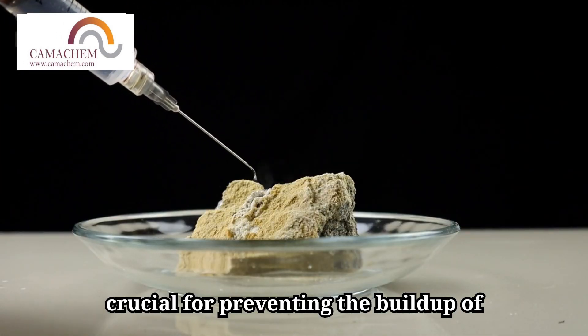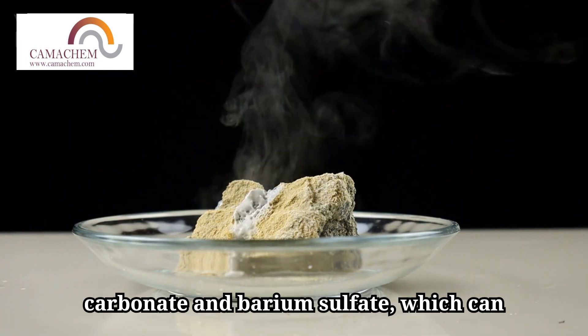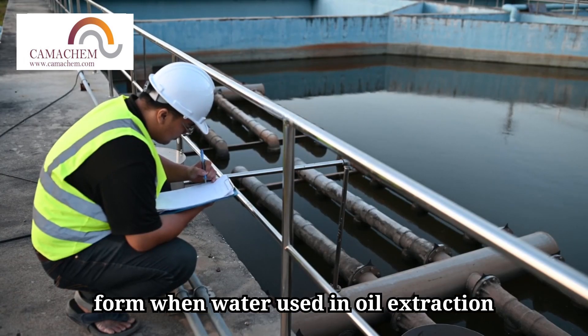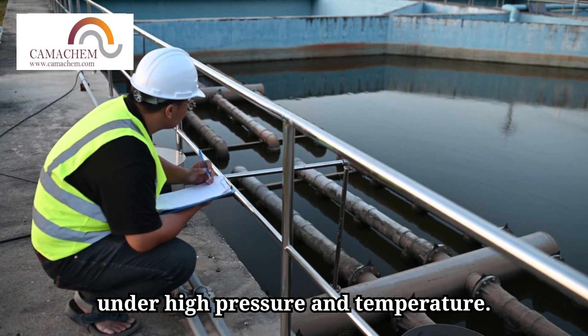Scale inhibitors are crucial for preventing the buildup of mineral deposits, such as calcium carbonate and barium sulfate, which can clog pipelines, block valves, and reduce equipment efficiency. These deposits form when water used in oil extraction and processing mixes with other compounds under high pressure and temperature.